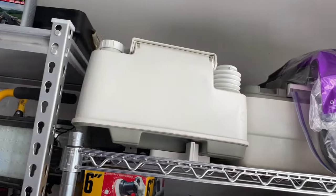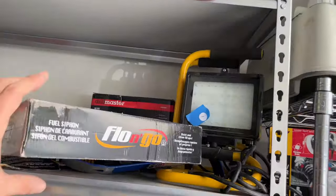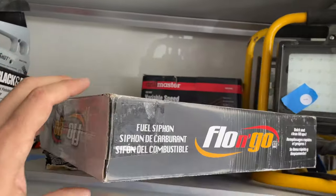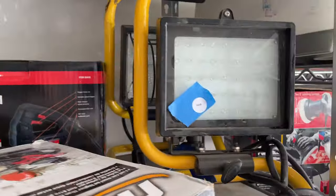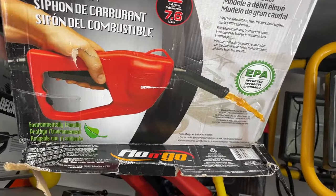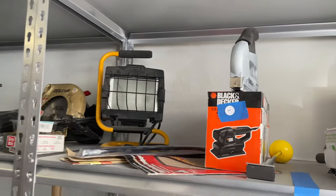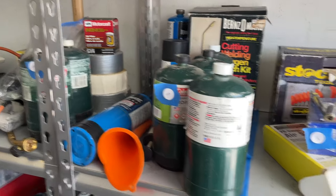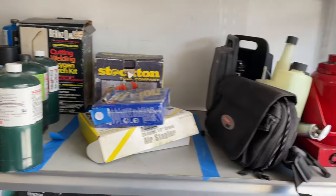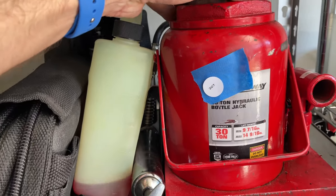314 — it's the toilet up there. 303 — the LED shop light, fuel siphon. 302. 305, 306, 307 — bottle jack, bottle jack.